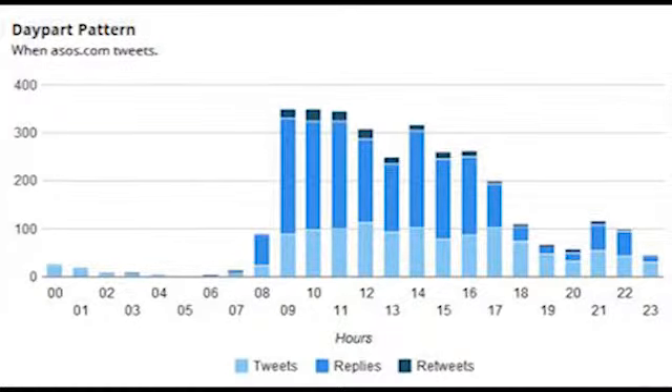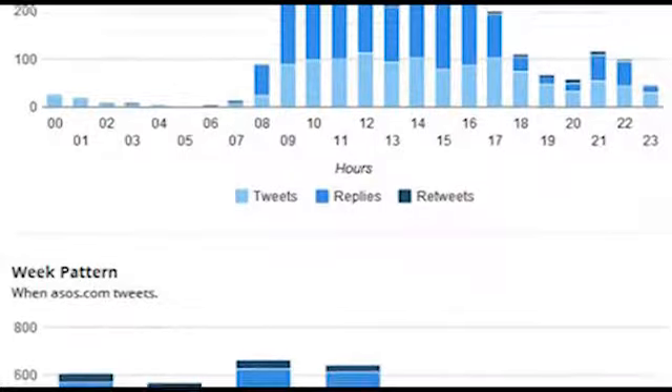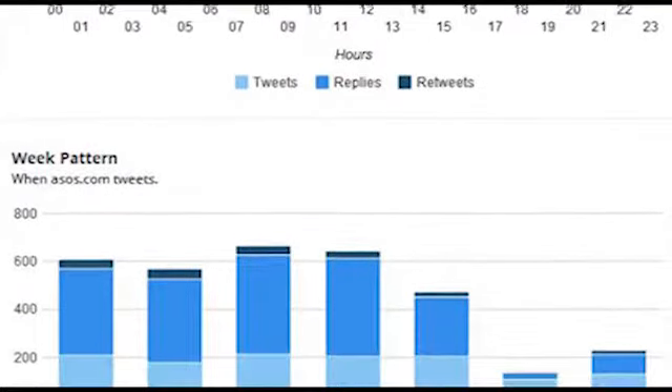Birdsong provides data for you to judge the effectiveness. Remember, this type of report is available for any public account. So check out your own and compare it with your competitors.